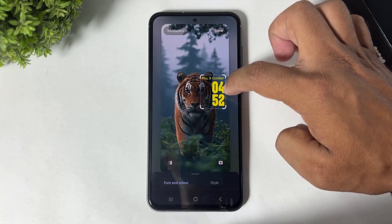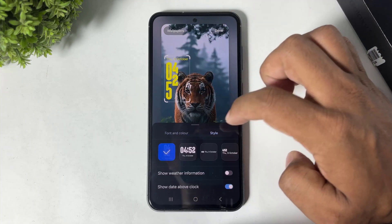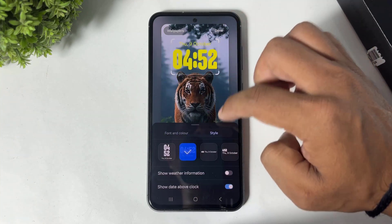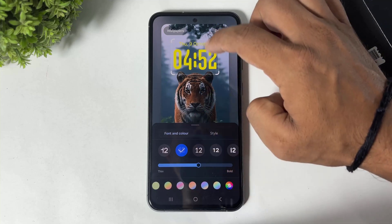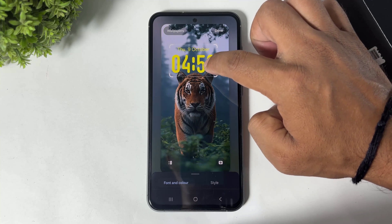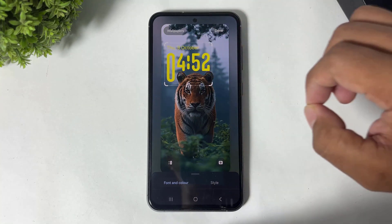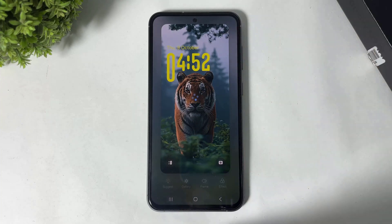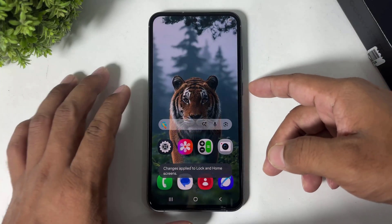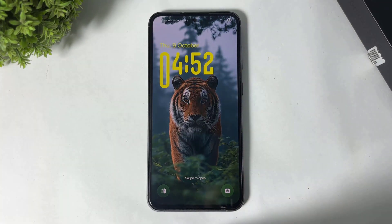You can also change the style, and you can see the style changing. So this is the adaptive clock feature you get after the One UI 8 update.